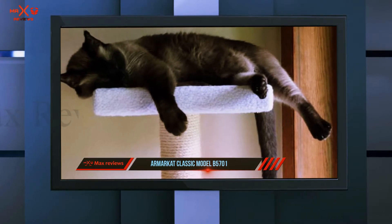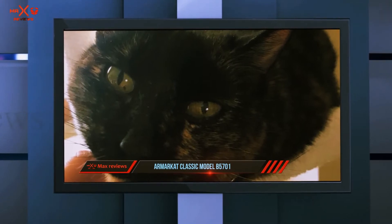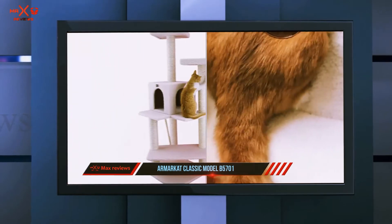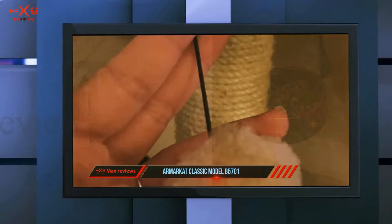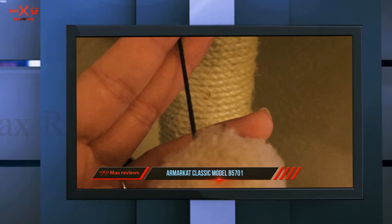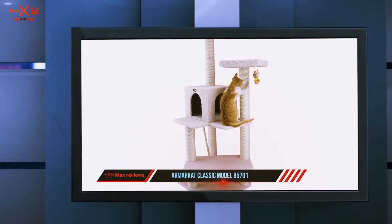Even when your cat tries to jump up and down the tree, it stays steady. We like that this cat tree comes with a number of scratching posts to help meet your cat's fun needs. Like other top-rated trees, this one has its posts covered with 100% cured sisal to ensure enjoyable, long-lasting scratchability. Assembling this attractive cat tree is also an easy task.